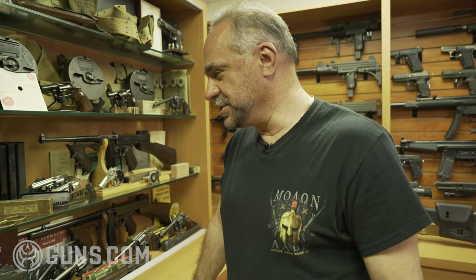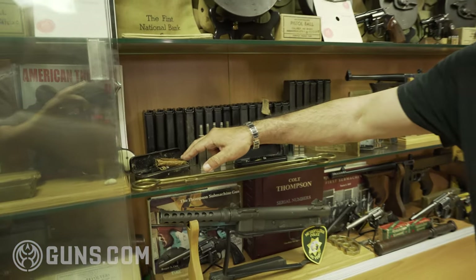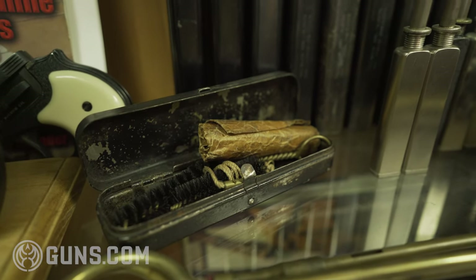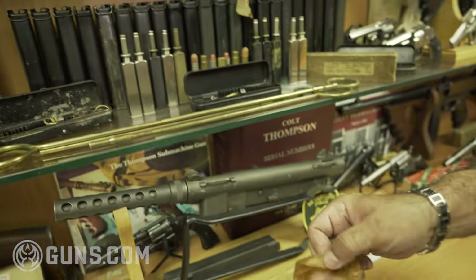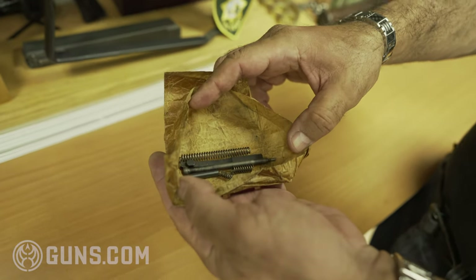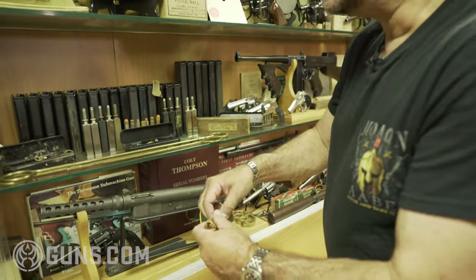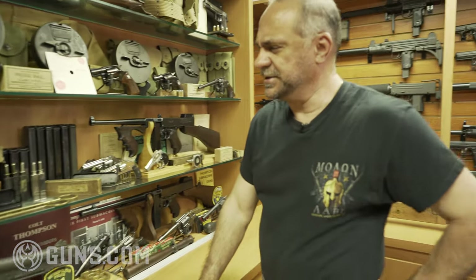One of the rarest accessories for a Colt Thompson FPI case is the spare parts and cleaning kit that fits inside it. As you can see, this is an original one. The paper inside lists the spare parts of the gun — like a firing pin, springs, and everything that could break. These are all original Colt and extremely rare. They go between $7,000 and $10,000 if you can find one for sale — I haven't seen one for sale in 10 years.